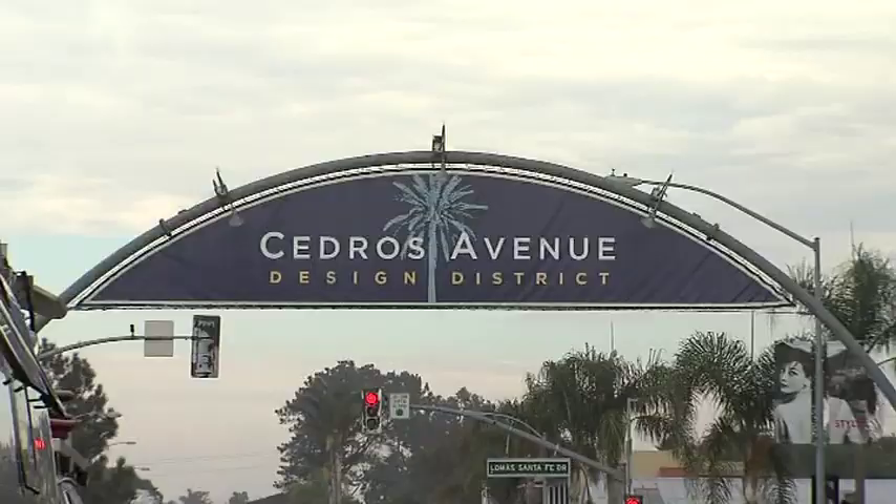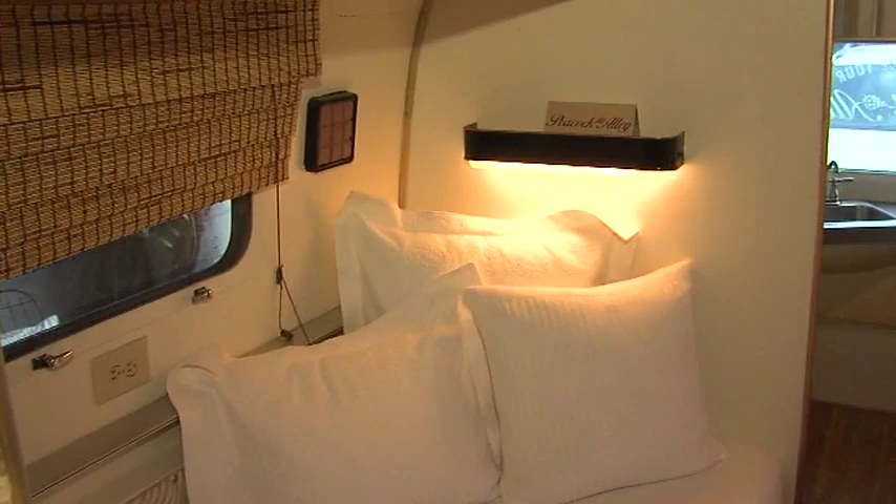He found this 1977 Airstream in a field in Kauffman, Texas, restored it in Dallas, and hit the road. I left Dallas Sunday night, it took me three straight days to get here — and this is the first stop of the tour.